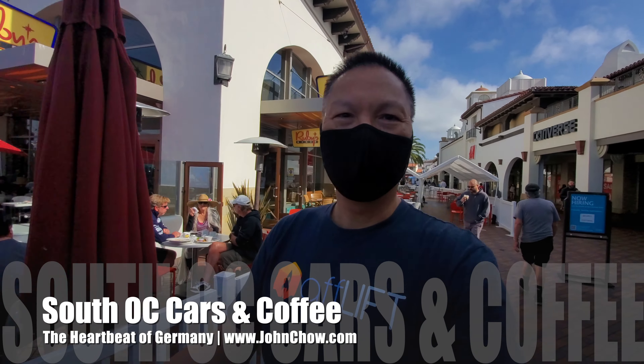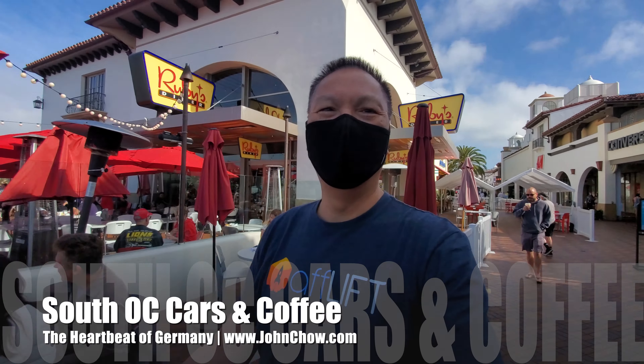Hey everyone, John Chow here from johnchow.com and welcome to another dot com lifestyle vlog. It is Saturday, I'm here with the Sanctum at the Outlet, and Saturday is the weekly Cars and Coffee show, so let's go check it out.